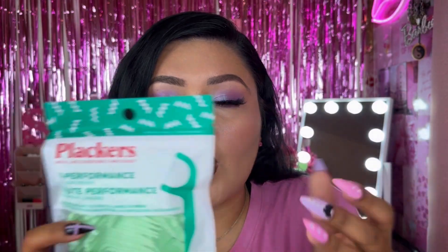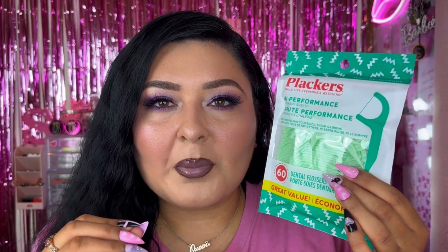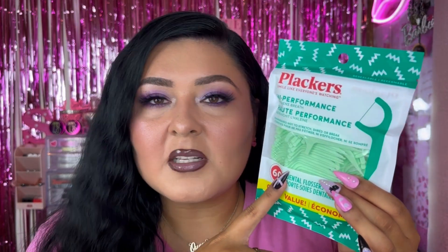Let's get the miscellaneous products out of the way. The first product is some floss — this is the Placards Smile Like Everyone's Watching high performance dental flossers. I usually buy blue ones from Family Dollar, but these are just easier to buy and literally the same thing. These are really easy to use if you want to floss without dealing with a little string. I really love these and picked up one pack.